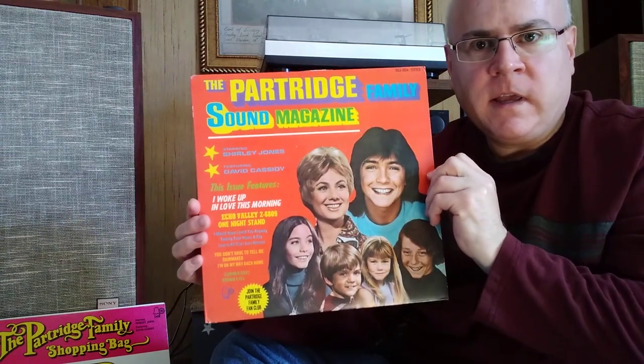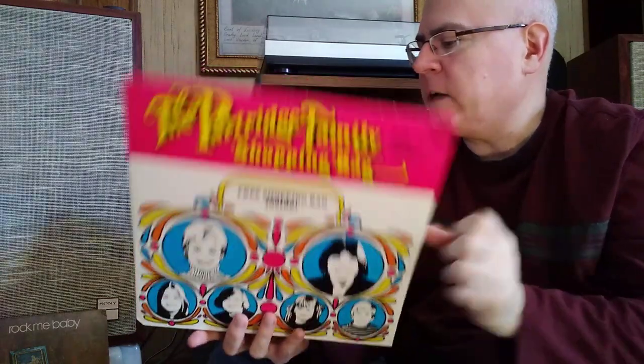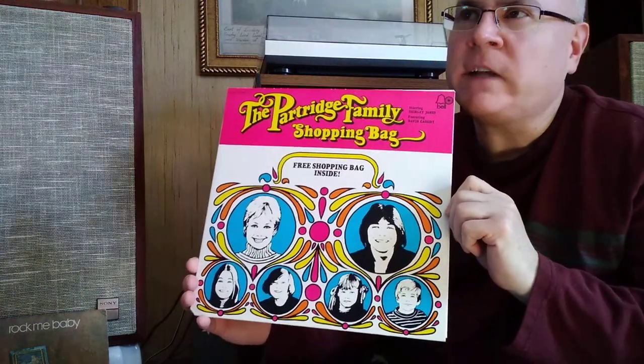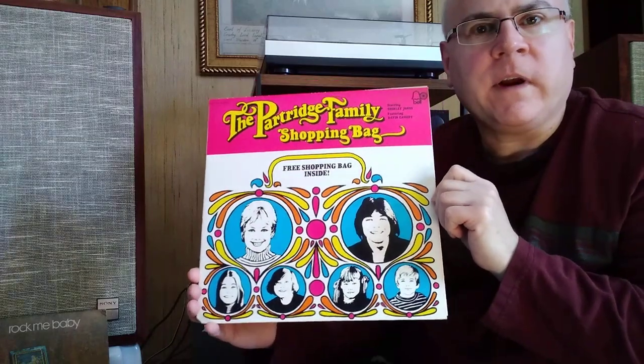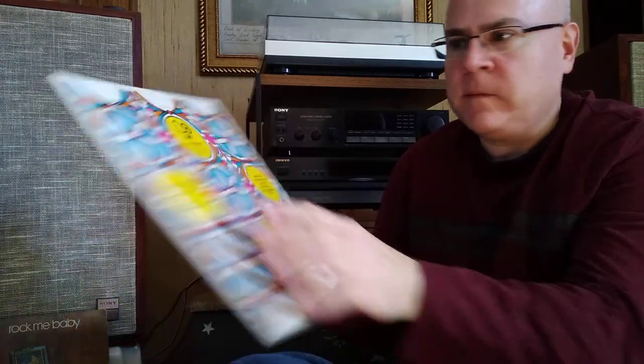This vinyl sounds rich and smooth and just like I remember it. The other one I found was a sealed copy of their fourth album, Shopping Bag, which comes with the actual shopping bag itself. I'm never going to use it, but it's kind of fun to see a relic of 1972. I had this album when I was six years old, but that copy was kind of beat up, so it was nice to find old store stock. I did open it and take it out of the shrink wrap. Surprisingly, the vinyl had some scuff marks from being stuck inside a sleeve, but played great once I cleaned it off. Fantastic record — not my favorite Partridge Family, but it does have my favorite Cassidy-composed song, They'll Come a Time, which talks about the price of fame. It's a very good song.